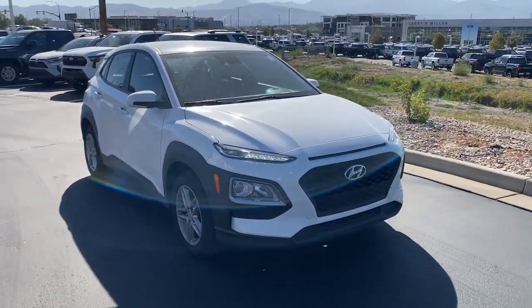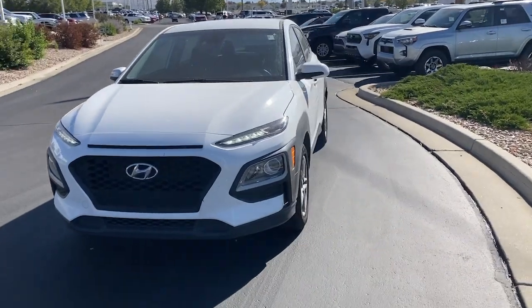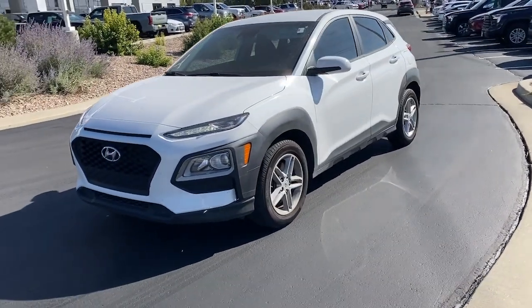Get into the 2021 Hyundai Kona. With less than 80,000 miles on the odometer, this vehicle provides excellent value.